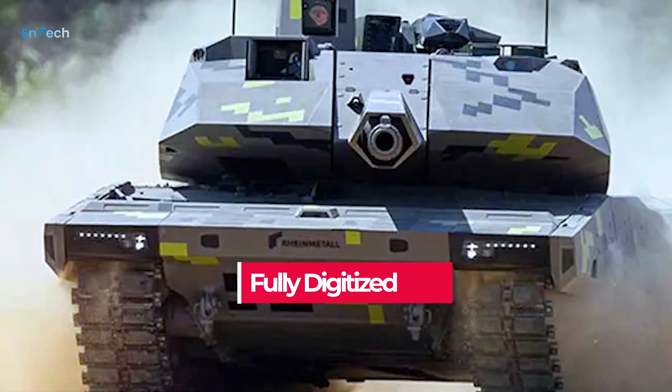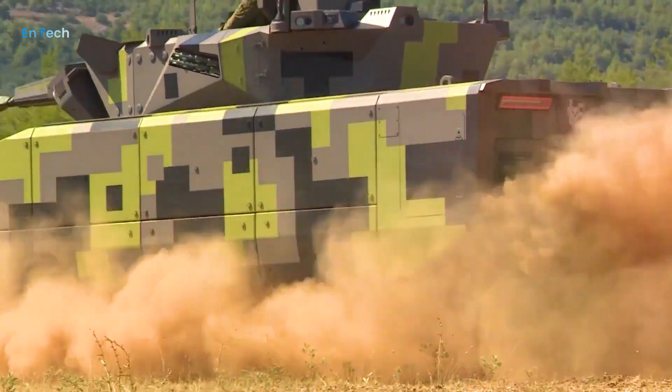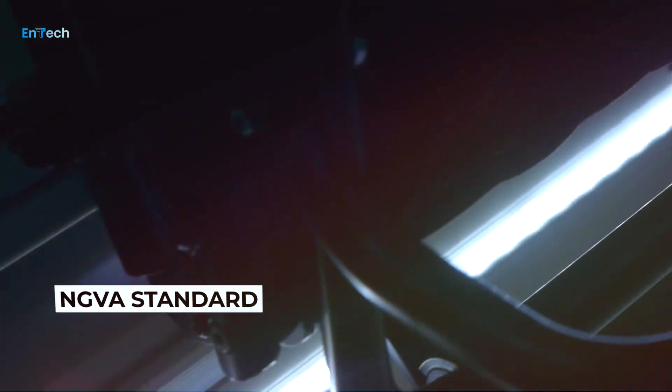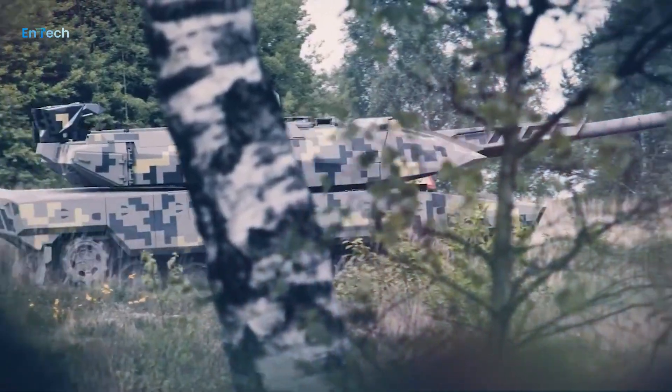Fully digitized — the first for an MBT. The Panther is designed around a digital architecture complying with the NGVA standard. This is the key enabler for future decision support and automation systems.